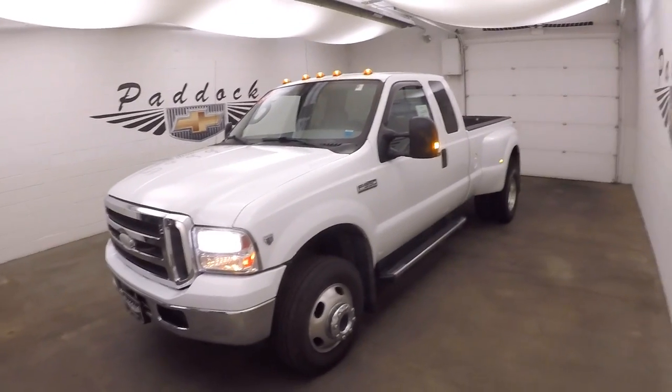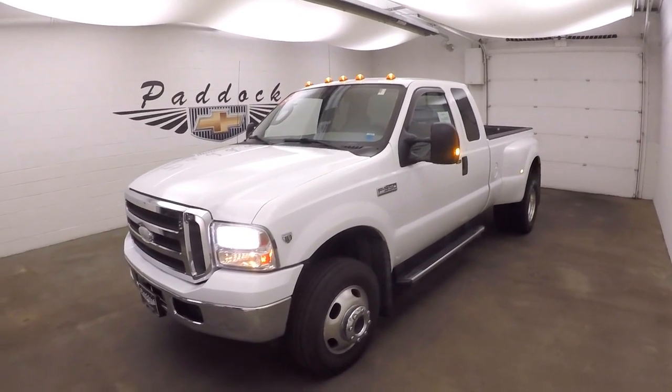To find out more about this Super Duty, give us a call at 876-0945.